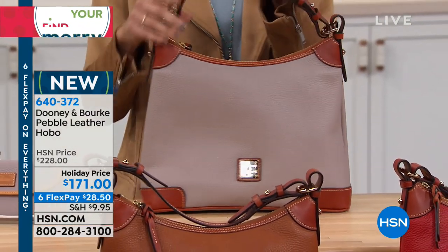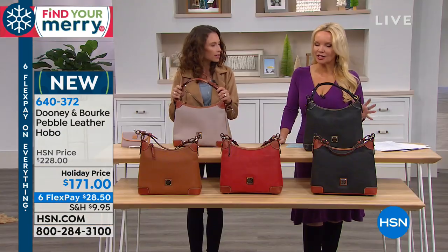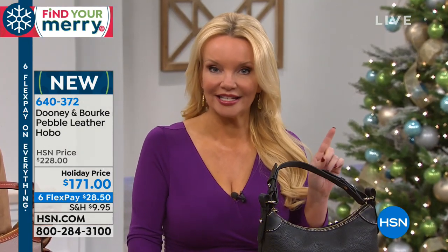You're seeing that equestrian, a little bit more preppy, sportier, equestrian-inspired hobo. But I need to tell everybody we could sell out of this before our presentation time is even up. My producer just reminded me — I told you that the six flexible payments end tonight at midnight. Guess what? The holiday price ends tonight at midnight too.